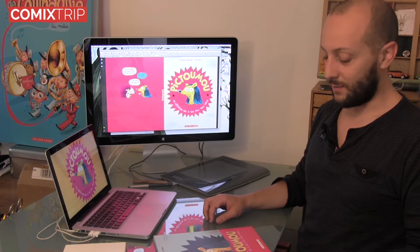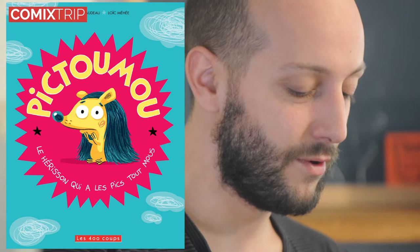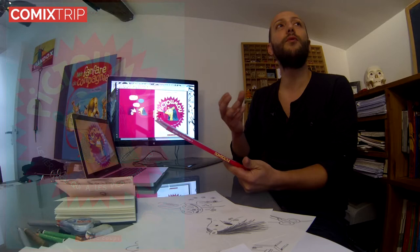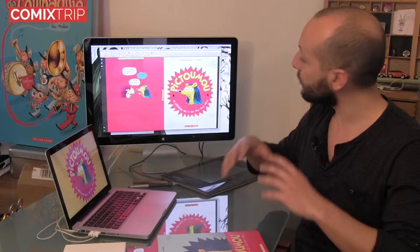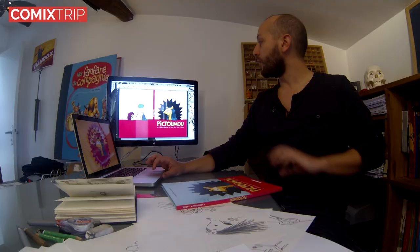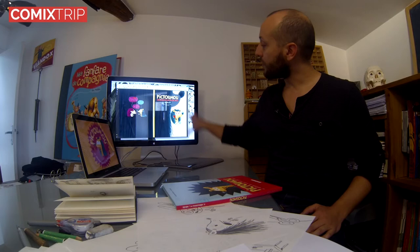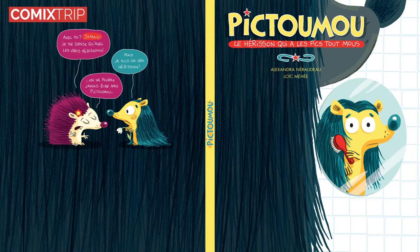Paradoxalement, la dernière image que j'ai travaillée, c'est celle qui est la plus visible, c'est la couverture. Ce qu'on voulait, c'est que sur cette couverture notre petit hérisson ait l'air malheureux, qu'il nous fasse pitié, qu'il nous implore du regard. Avec cette idée-là, on a cherché plusieurs idées. C'est souvent des petits détails infimes qui varient, plus des questions de couleurs ou de mise en page. Il y en a même une très différente, où c'est une scène qui n'existe même pas dans le livre, d'ailleurs. Ça nous faisait bien rire, mais c'était trop compliqué pour une couverture. Donc on l'a utilisée pour la page de garde, cette image-là, finalement.